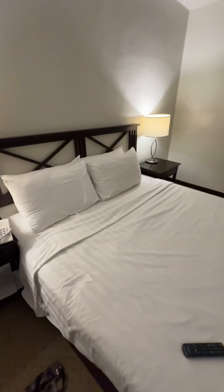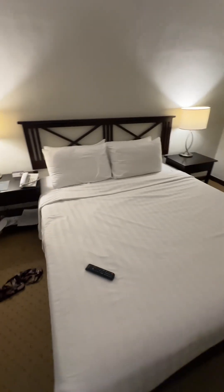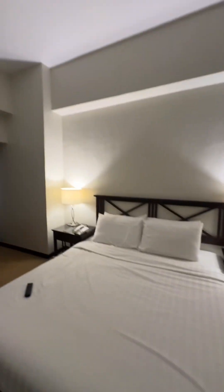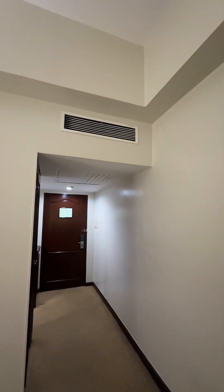This is their single bed deluxe — it's actually big, good for two. The air conditioning is here, though it doesn't seem to get very cold. And they have a city view as well.